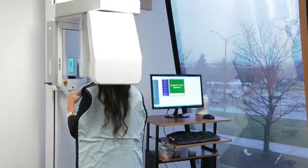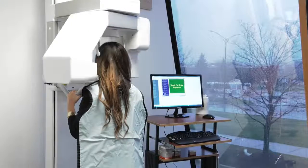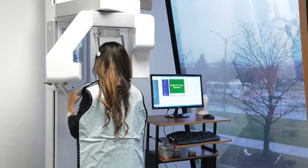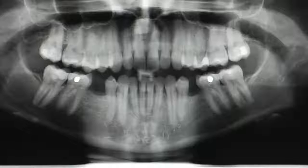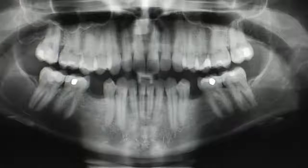Dr. Sabrin will determine if Fast Braces are the best treatment for you. Part of our clinical diagnosis when we're examining a patient, we take a panoradiograph and look at all aspects of the jaw — from teeth, how it relates to bone, missing teeth, and how the TMJ joint sits into the jaw.